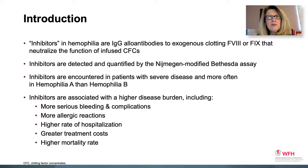Inhibitors in hemophilia are IgG allo antibodies to exogenous clotting factor 8 or 9 that neutralize the function of infused clotting factor concentrates. Inhibitors are detected and quantified by the Nijmegen-modified Bethesda assay, and are encountered in patients who have severe disease, more commonly in hemophilia A than hemophilia B, and are associated with a higher disease burden. This includes more serious bleeding complications, more allergic reactions, a higher rate of hospitalization, greater treatment costs, and higher mortality rate than in those without inhibitors.